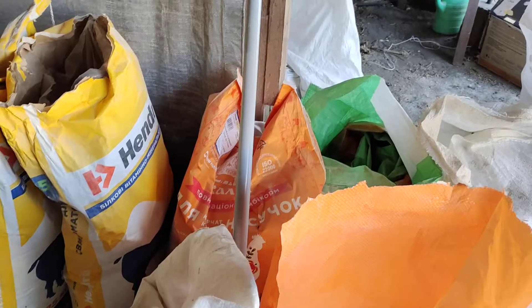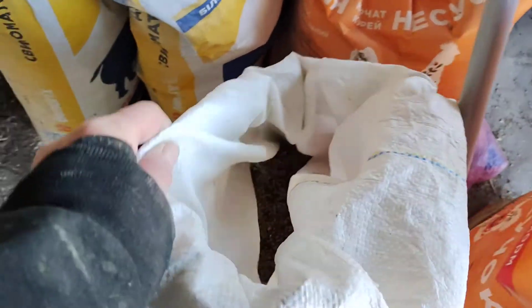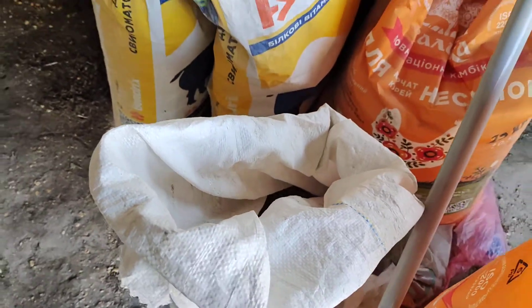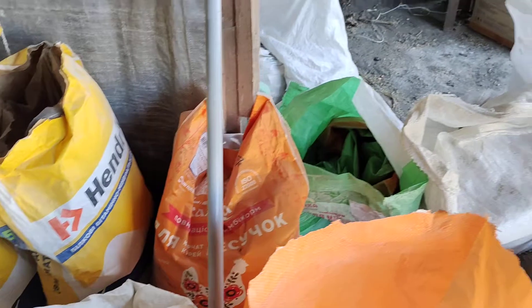We've got just a little bit of the chick feed left in here, you can see it. The blue bag is a vitamin for the laying hens — they get a spoonful of that. For the geese we have a mixture of wheat and a little bit of dirt, because they need some rocks and grit for their gullet.